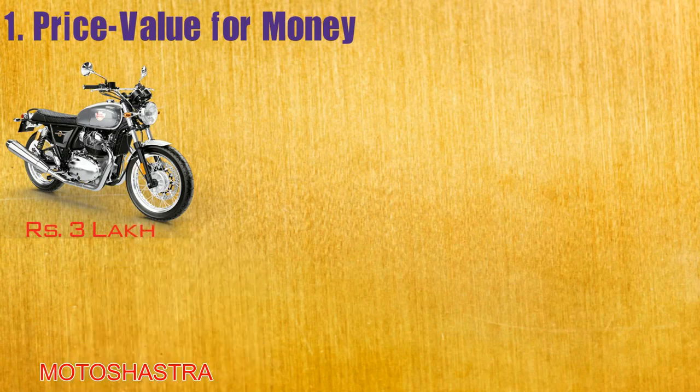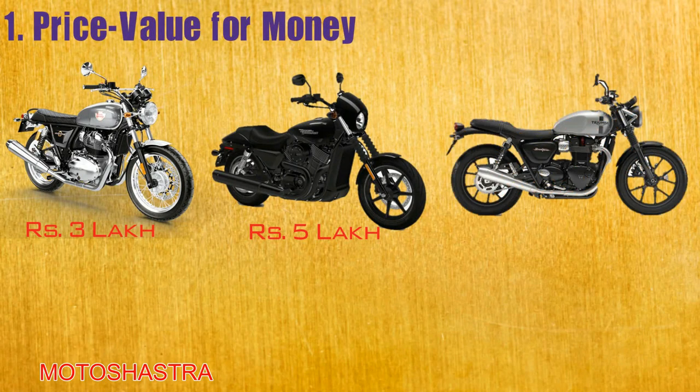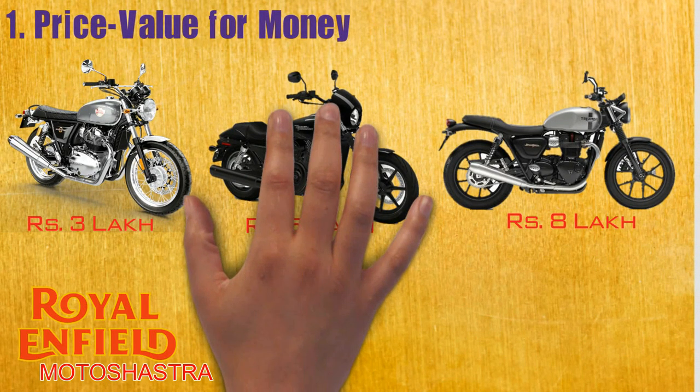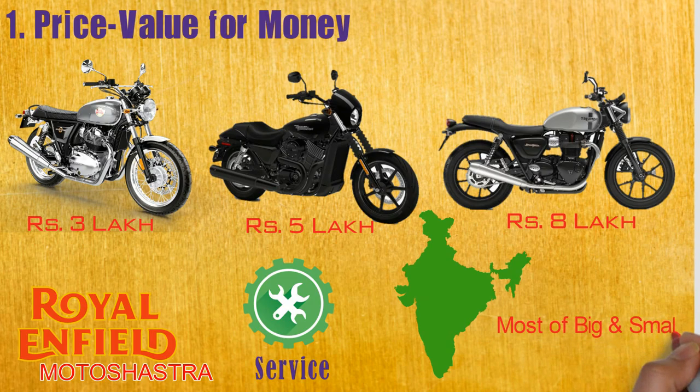Starting with the first point: the price of this motorcycle. The on-road price is around Rs. 3 lakh, which is very promising and less compared to other 650cc motorcycles in the market. The Harley Davidson Street 750 on-road price is around Rs. 5 lakh, and the Triumph Street Twin on-road price is around Rs. 8 lakh, but it is a 900cc motorcycle. Royal Enfield Interceptor 650 stands apart because of the brand name and the service, which is easily available in many big and small cities of India.